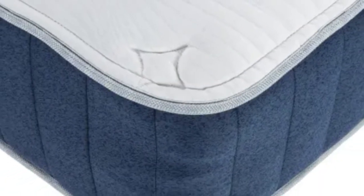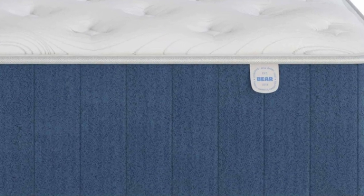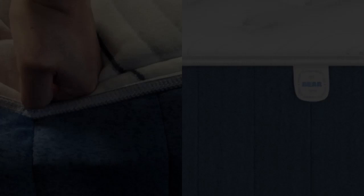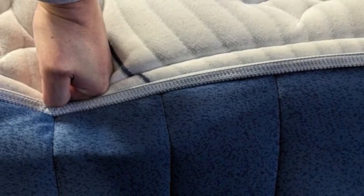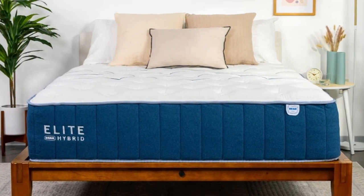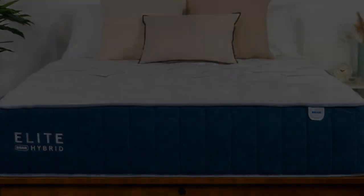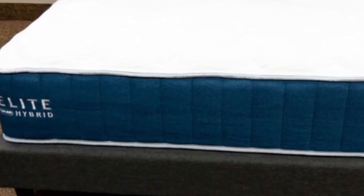Pros: Thick foam layers create a pressure-relieving cradle for your body. Ventilated top layer helps keep the surface cool. Reinforced coils prevent excessive sinkage along the perimeter. Cons: Not firm enough for stomach sleepers over 230 pounds. Foam produces some off-gassing at first.